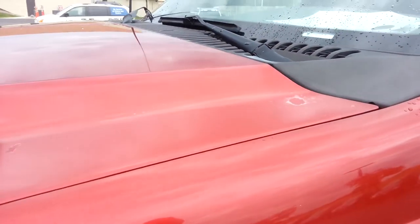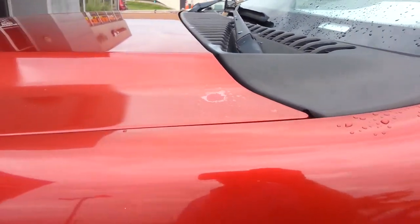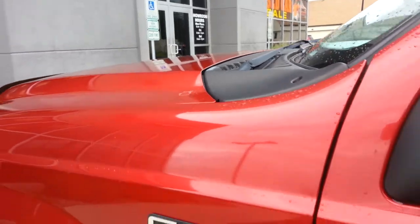There's a little bit of clear coat coming off the hood right there. It's about the worst I've seen on the truck as far as paint.